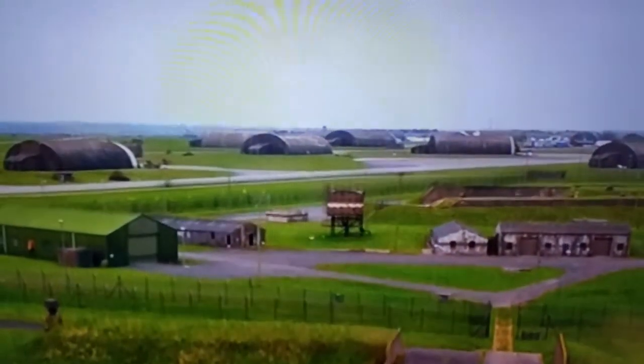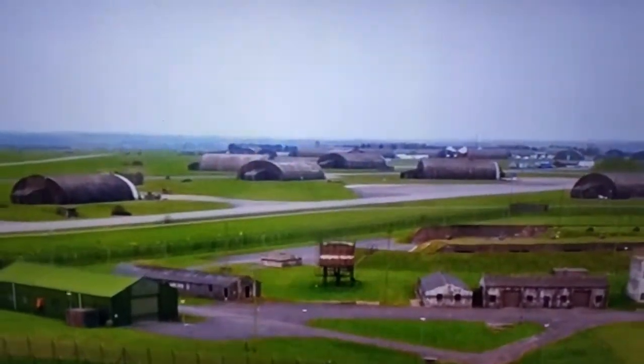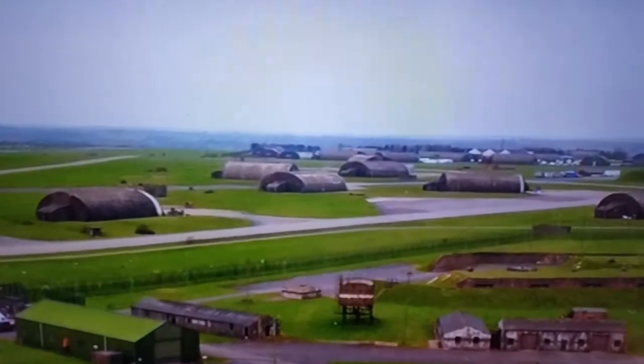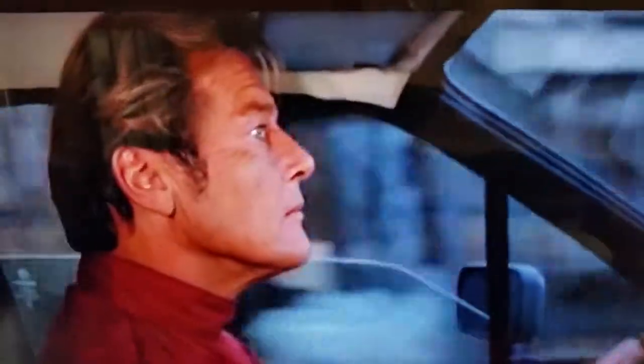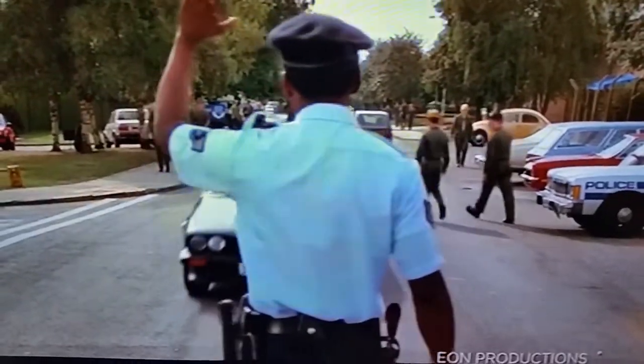Today, parts of the site are protected as scheduled monuments. It's one of the oldest bases in the world with more than a hundred years of history, and despite the secrecy surrounding it, movie producers were granted special access to use it as a location for the Bond film 'Octopussy' in the 1980s.